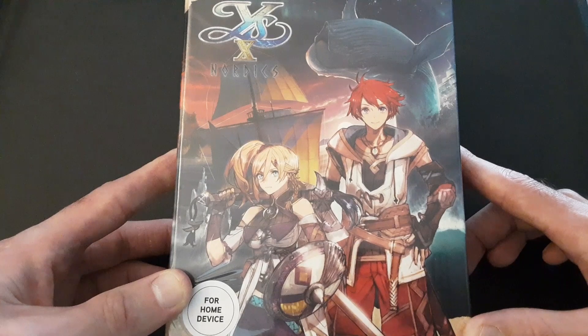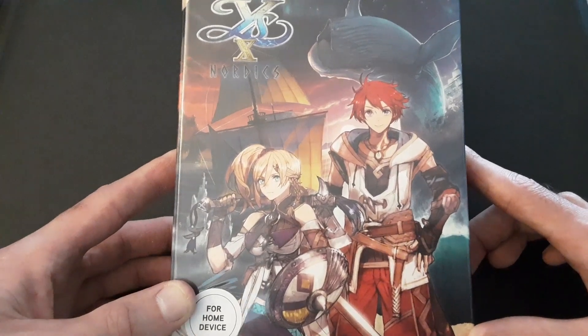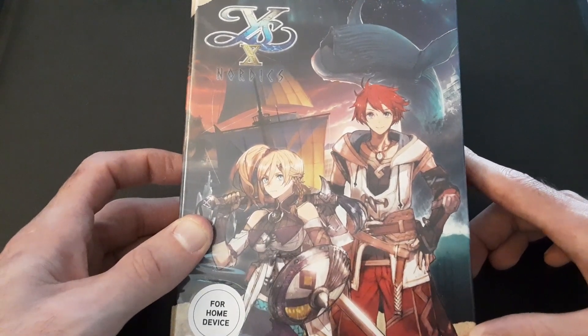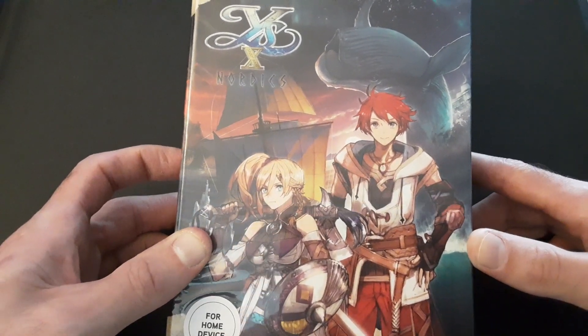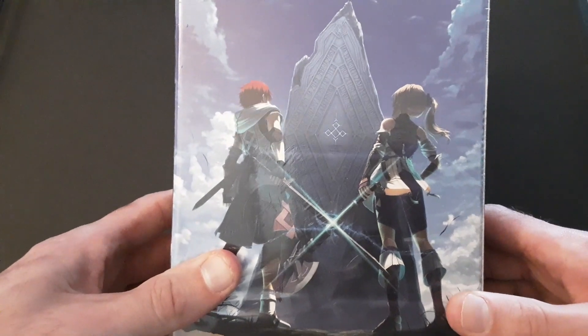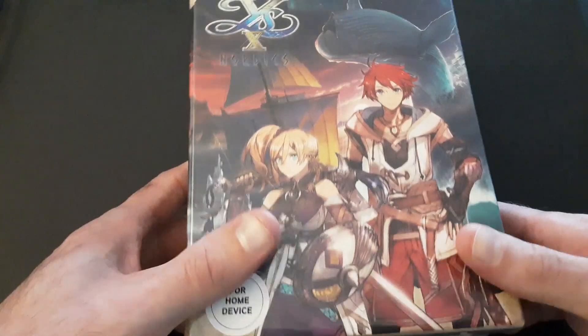I was debating whether or not to dive into Ys 9 right away, but I think I'll take a little bit of a break and play something else, then go back to Ys 9. We have the beautiful Karja, who is voiced by my favorite female voice actor, Cherami Leigh. Can't wait to hear her in the game. And then the legend, Adol Christin — what's with his hairdo there? He usually keeps it nice and combed, and here it's blown in the wind. I think I answered my own question, because isn't he a pirate in this game? He has a ship. It's like Ys — the better version of Zelda. It's Ys Wind Waker, but better.